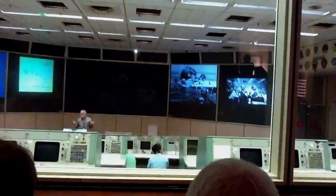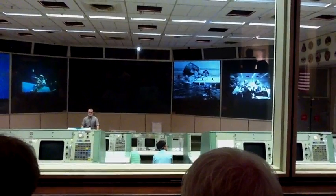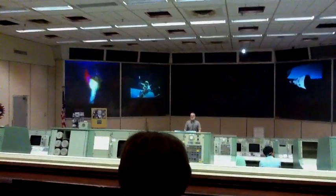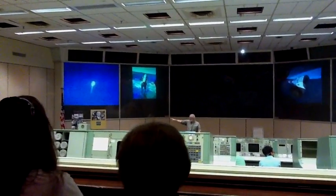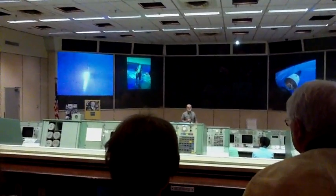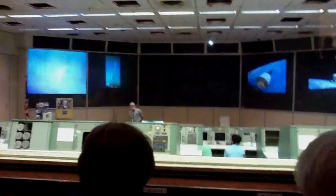Some of the positions I'm going to point out to you also transferred over into our shuttle mission control room and also our International Space Station control room. If you look in the very dead center, it's the only console with a plaque on it. The plaque says Flight Director. The Flight Director is responsible for three things: one, the safety of the crew; two, the safety of the vehicle; and three, that all mission objectives are completed.